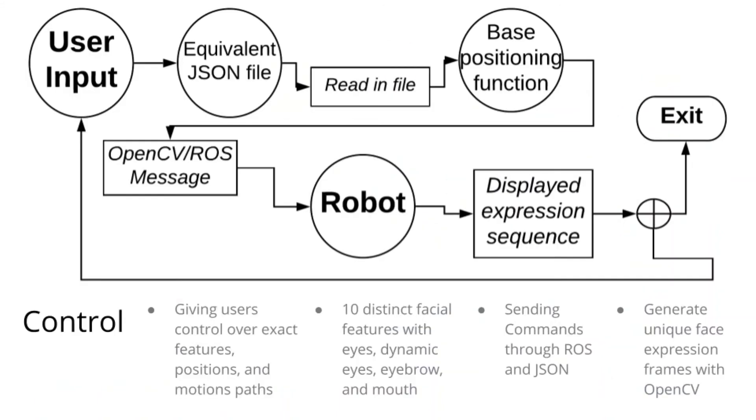In the control aspect of my project, I tried to develop a system that allowed for a lot of flexibility and customization without being too complicated for users to understand. In my current iteration, I use a base processing function to map facial features and motion paths from a JSON file into OpenCV and ROS. This allows users to precisely specify what image positions and rotations they want for each facial feature without having to write any code.